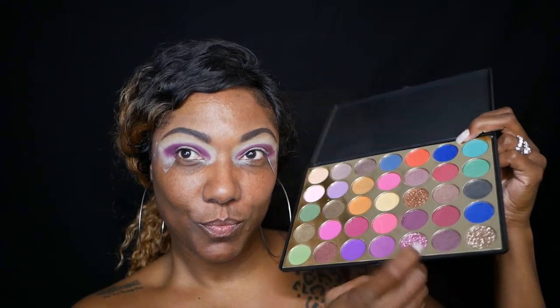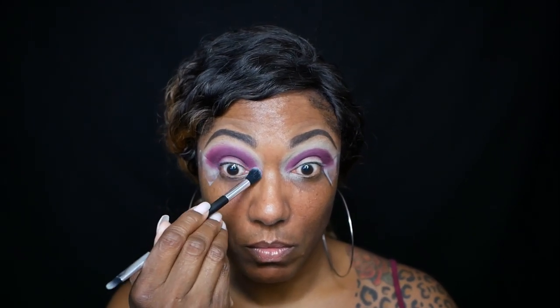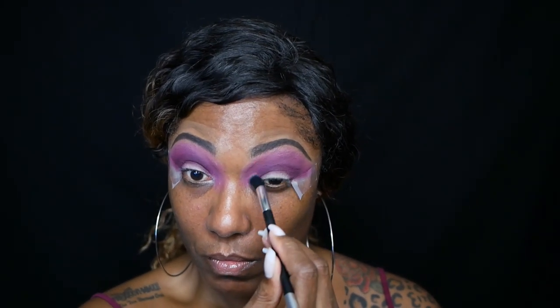Next, I'm going to go into this magenta shade. It's a very, very pretty color as well — nicely pigmented. And it worked perfectly to blend out the upper portion of my eyelid where I wanted that purple to blend up into my upper brow bone area. I did go a little crazy; I was on the phone talking, so I went up a little higher than I wanted to.